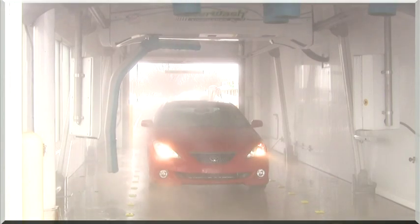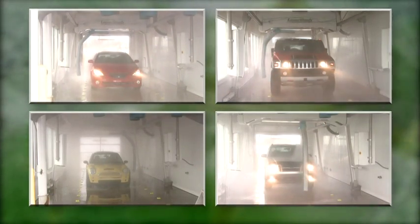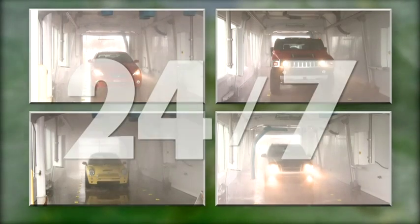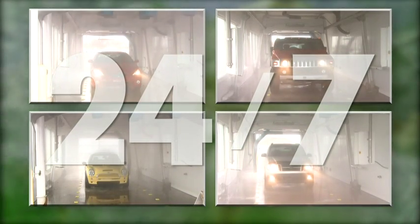The LaserWash G5S series combines innovations you can expect only from PDQ with an energy-efficient design to provide operators with a high-quality, environmentally-friendly vehicle wash system that can operate as a 24-7, around-the-clock profit-setter.